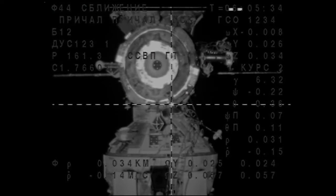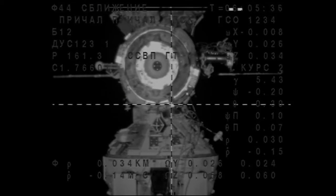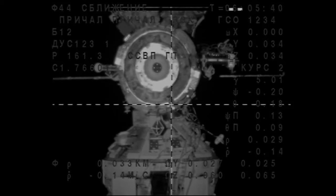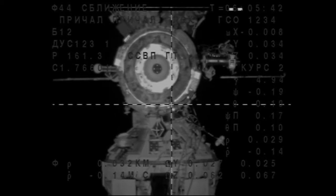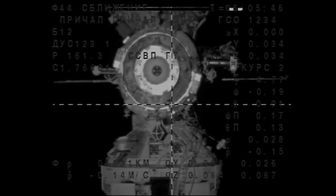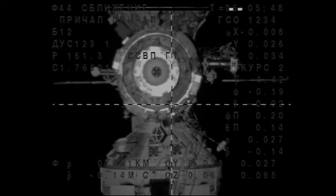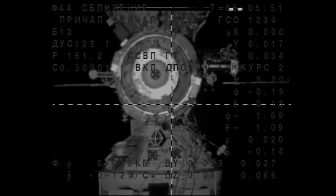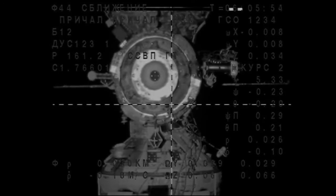We got confirmation the CORS antenna has been retracted on the Soyuz spacecraft. The CORS is the automated rendezvous system that the Soyuz spacecraft uses. It's also able to be docked manually by the commander on board. The CORS is operating successfully so far with this docking.